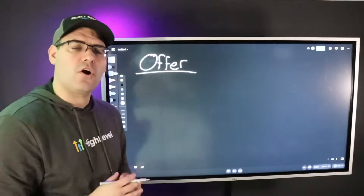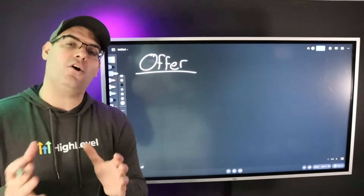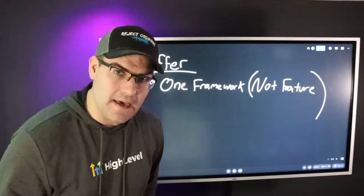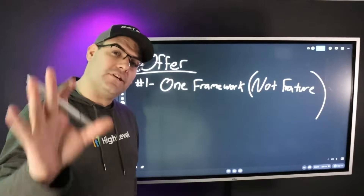When it comes to our offer, there are a couple of things that will make it stand out and convert. Number one: don't build around a feature, build around a framework. Since we're not selling SMMA or agency services — we're selling SaaS — what we want to do is change our focus. And our focus is automation.